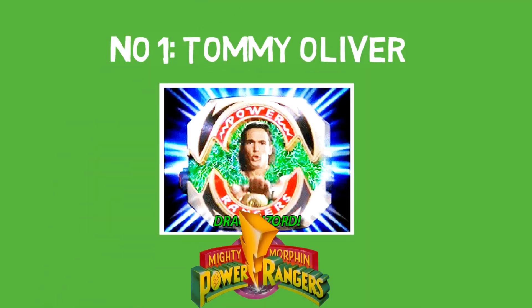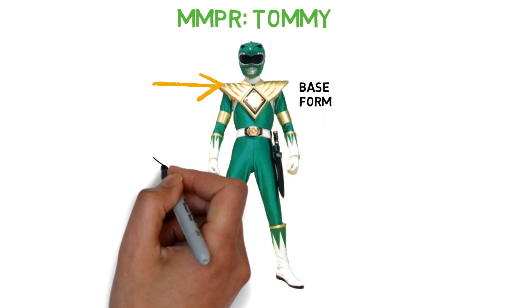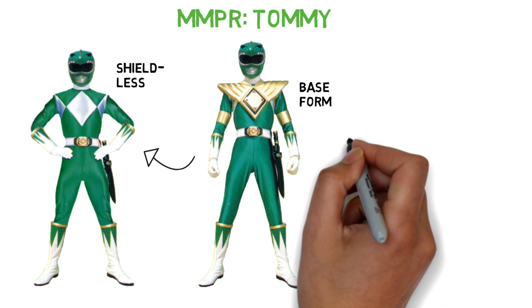Number 1: Tommy Oliver from Mighty Morphin Power Rangers. The legendary first Green Ranger has that iconic shield of his, which in the show is shown to be removable. It can be passed around among team members and disappears when he starts losing his powers, but that's more of a downgrade actually.